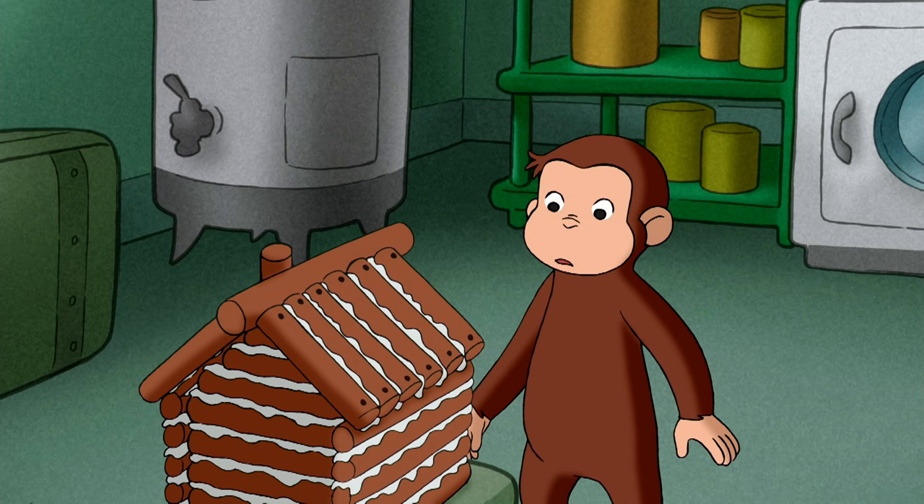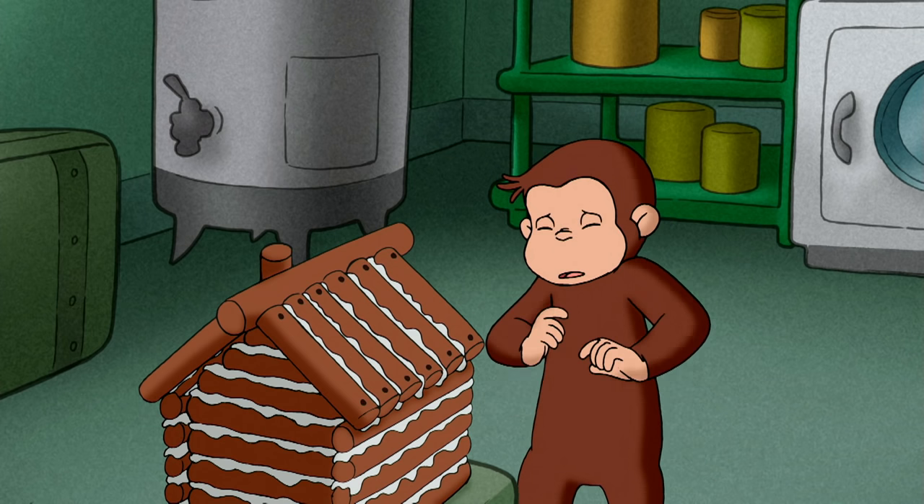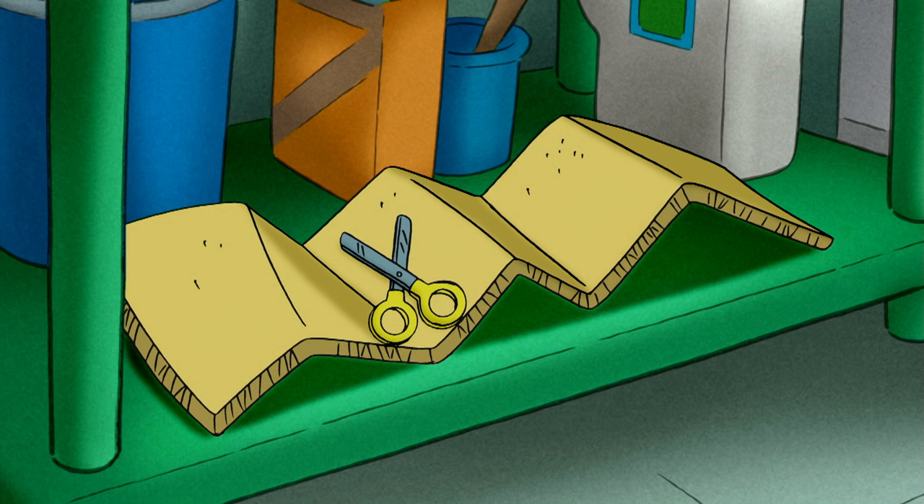To keep the fluffy stuff stuffed, George needed walls to hold it in place. But where would he find squirrel walls? Cardboard!